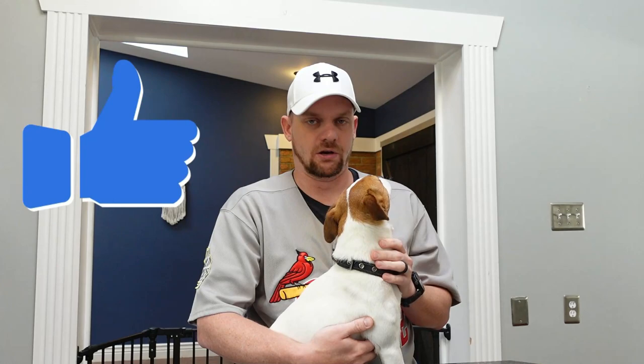What is up guys, welcome back to the Terrier Owner YouTube channel. We got Luna out here today like usual for all these videos. We're still super pumped to have all of you back watching the channel, and today we are going to be talking about tail docking one of these Jack Russell Terriers — pros, cons, and some of the information that you need to know.